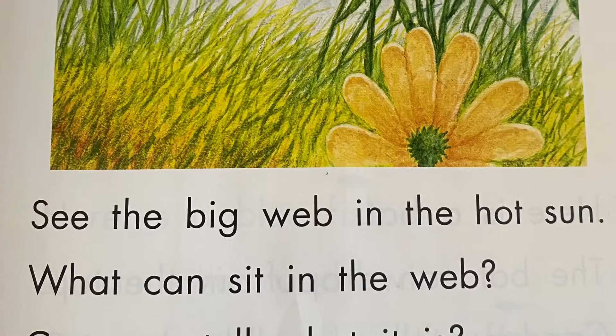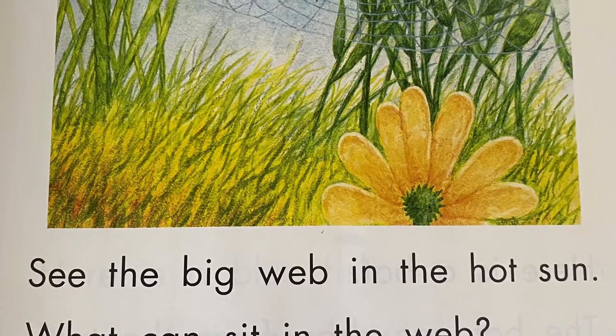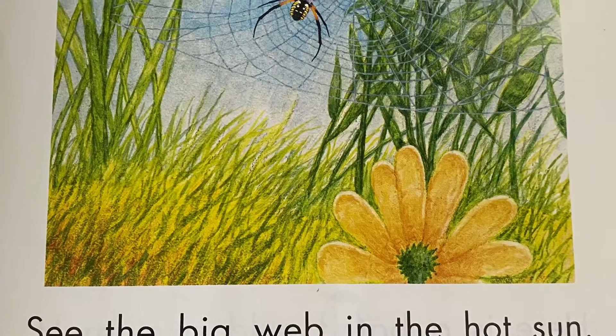See the big web and the hot sun. What can sit in the web? Can you tell what it is?